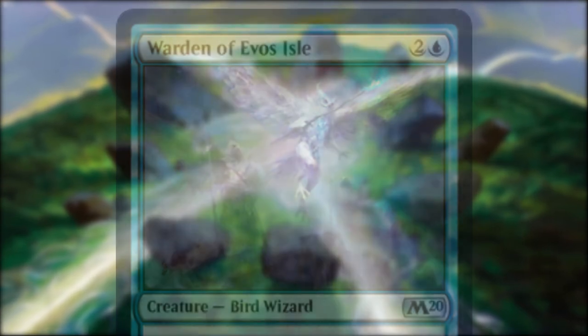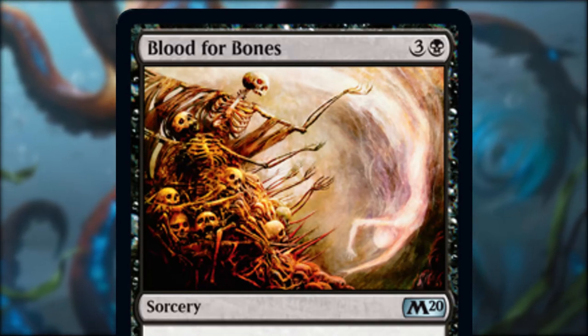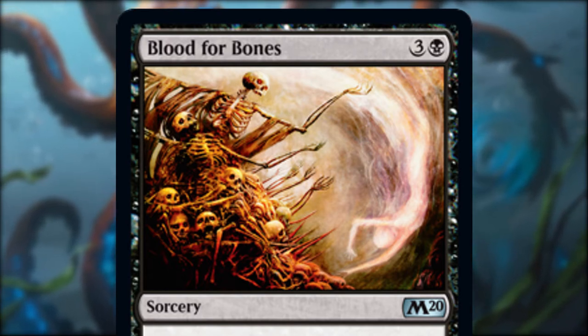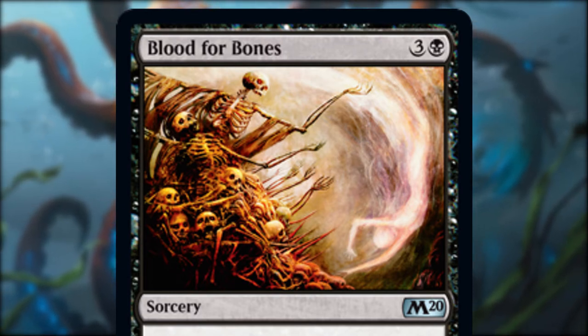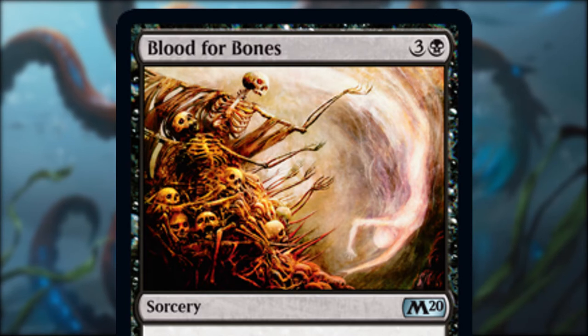Blood for Bones is the first Seb McKinnon on the list — another great piece highlighting a contrast between solid detail work and a more intangible otherworldly apparition. Again this uses a very limited palette to convey so much, and despite the left hand pile of bones being much denser and bolder, the piece doesn't feel one sided at all.